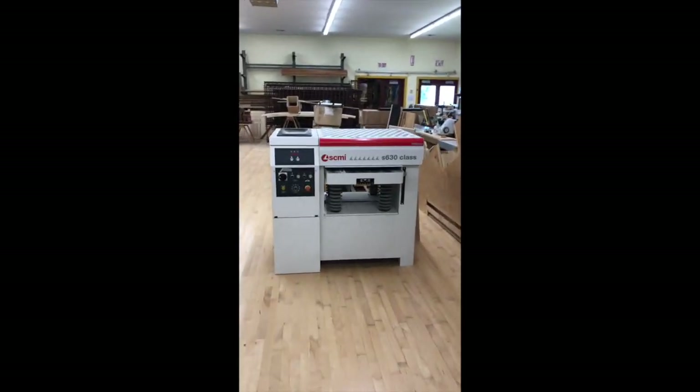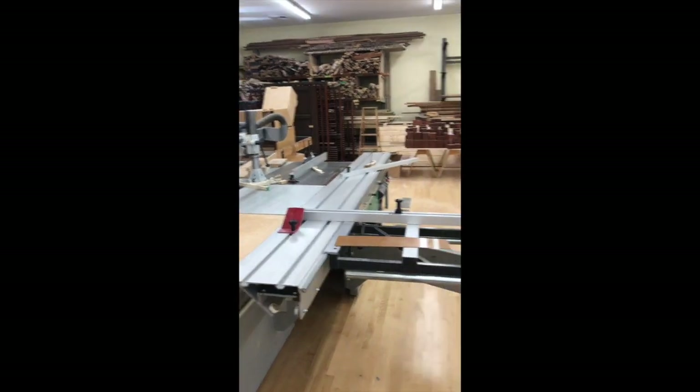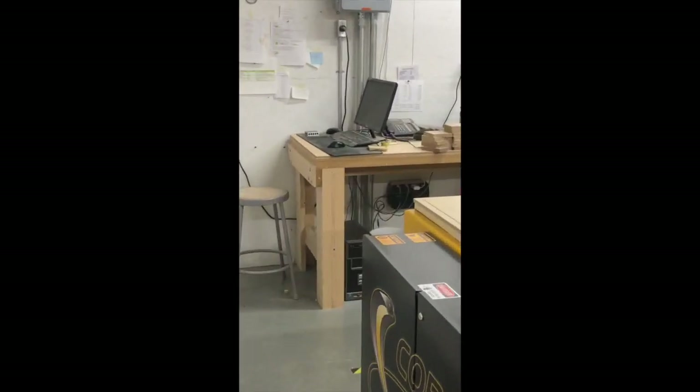The many parts are made and assembled in the shop, then disassembled, packed into semis, and shipped to their permanent home, where they are reassembled to make the final instrument.